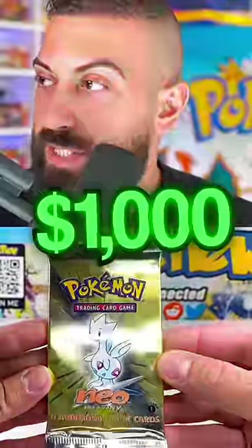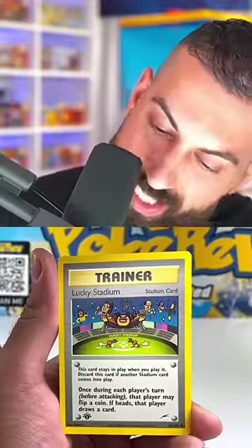Next up was another $1,000 booster pack, a first edition Neo Destiny. Lucky Stadium.